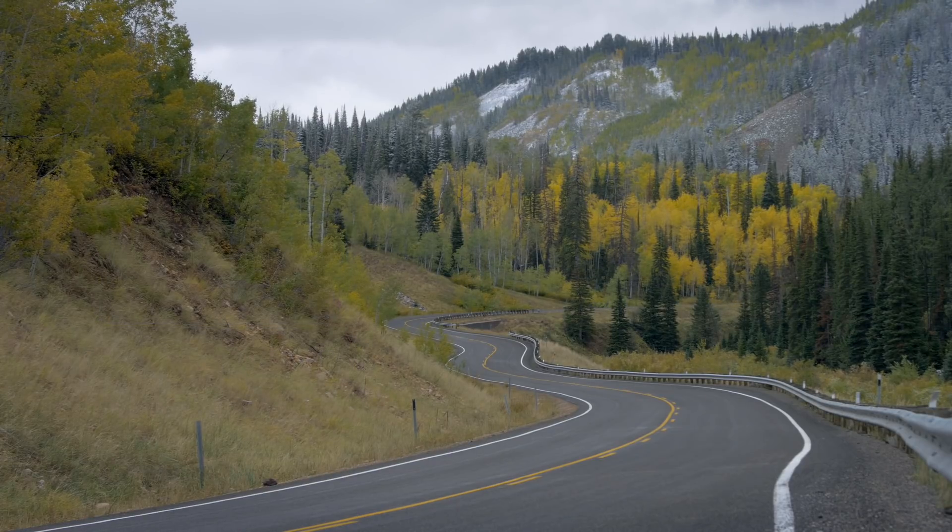How many firsts can I pack into one day? Let's see: first skyline, first right-hand drive, first stick shift. This is not what you expected — this is not an R32 GTR.